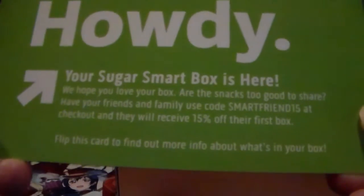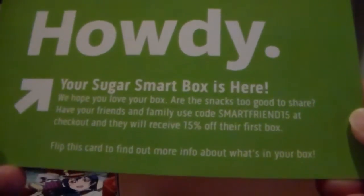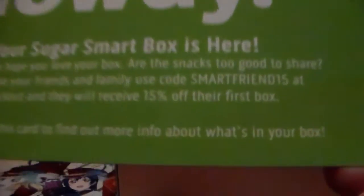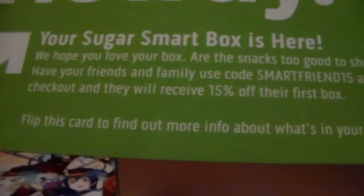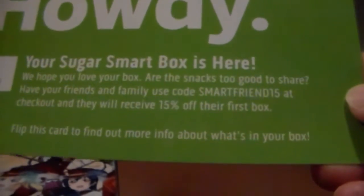The card says: 'Howdy, your Sugar Smart Box is here, we hope you love your snacks!' You can share with friends and family using the code SMARTFRIENDS15 at checkout for 15% off their first box. It also shows everything that's in the box along with the net carbs for each item, which is actually pretty cool.